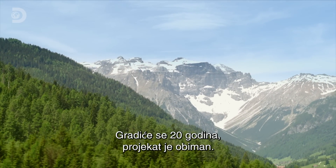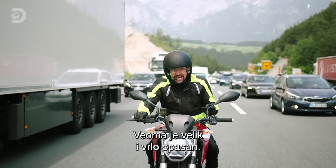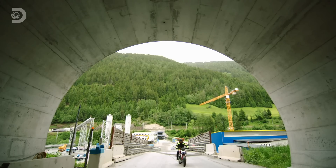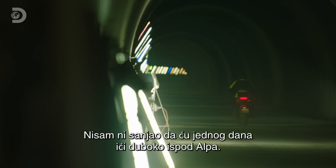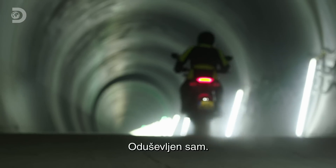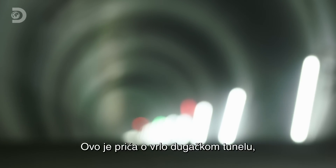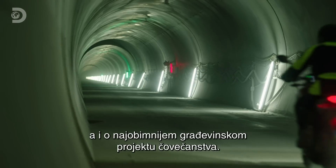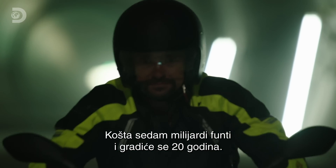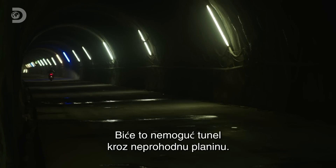It'll take 20 years to do it. It is that ambitious — it's really, really big and really, really dangerous. I never thought one day I'd be riding deep down into the bowels of the earth underneath the Alps. I'm loving this! This is not just the story of a very long tunnel. It's the story of one of the most ambitious engineering projects ever attempted by mankind. It'll cost £7 billion and take 20 years to complete. But when it's done, they'll have built the impossible through the impossible.